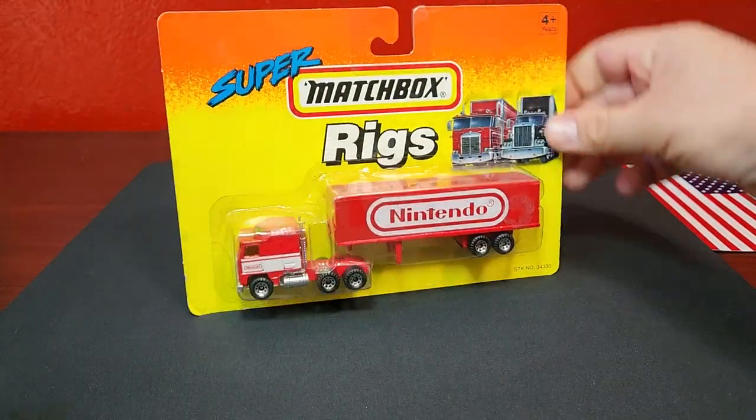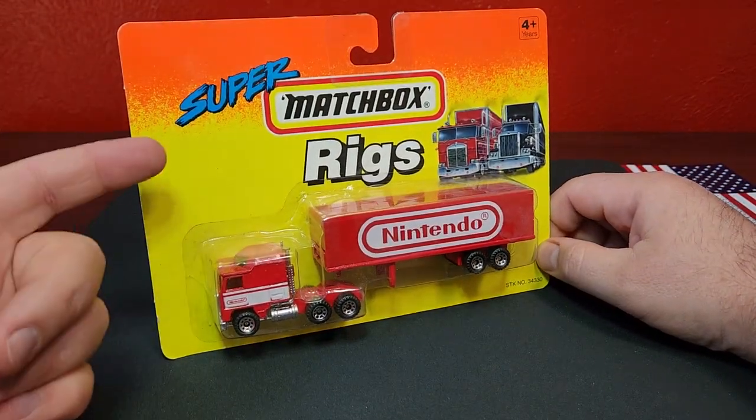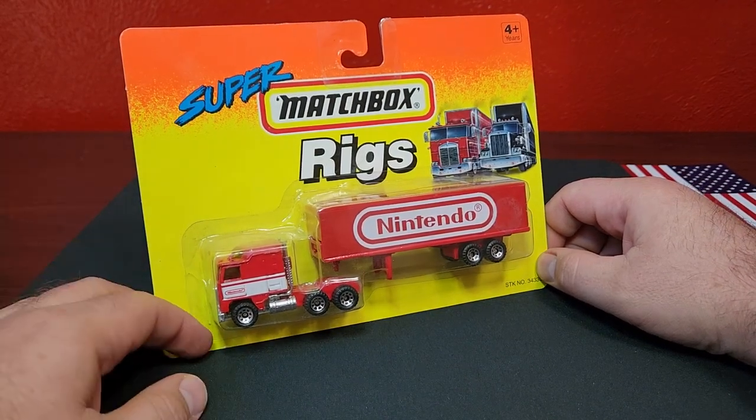How's it going everybody, Level M Diecast, convoy time — not something we typically have on the channel, so I'm pretty excited to bring some of these to you today. We are going to be covering some Matchbox Super Rigs and also some Majorette 600 series trucks.